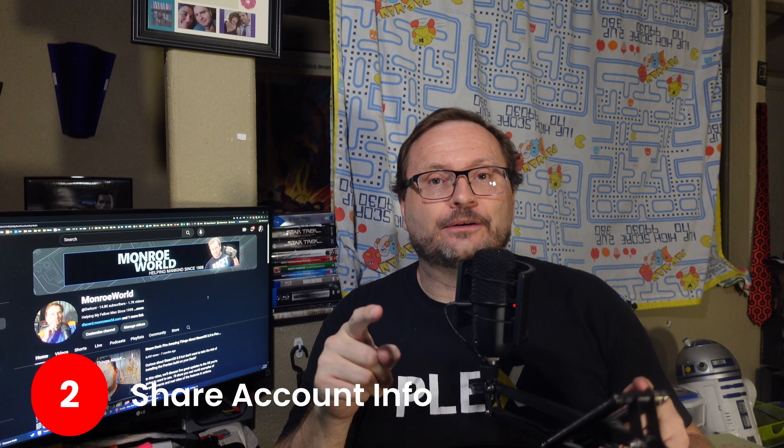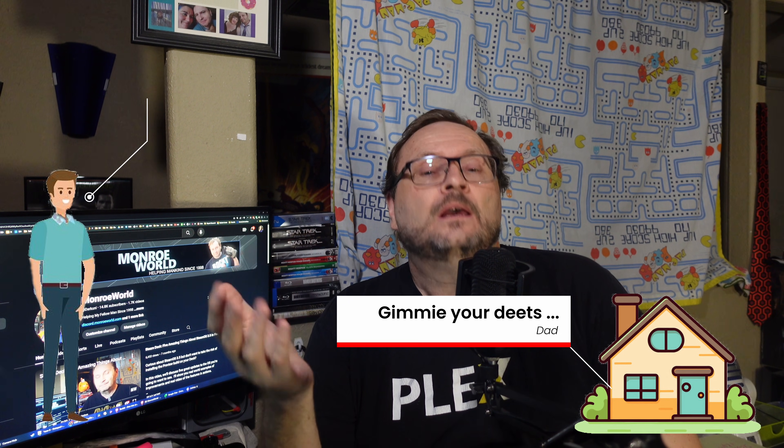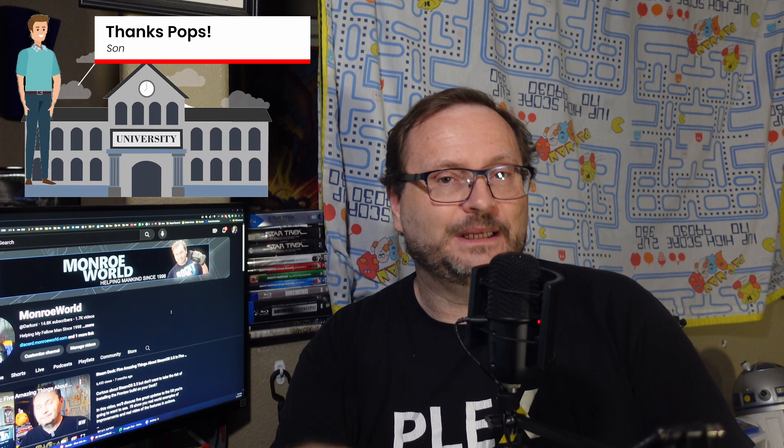Workaround two: share your account info. God knows this is a terrible idea, but if you're close family members after all, having your son at the dorm give you his Steam account password shouldn't be a big deal, right? Make sure he is logged out of Steam in his dorm, then with his login and password, exit Steam on your device at home and sign into Steam with your son's account information. Once logged in, you should be able to accept the invite you sent to him — then sign out, sign back in as yourself, and have your son sign in to confirm he is part of the family.